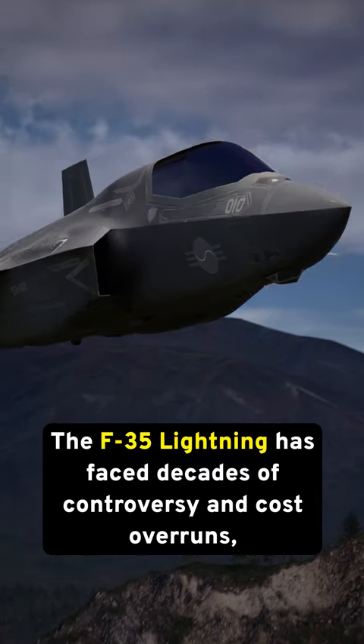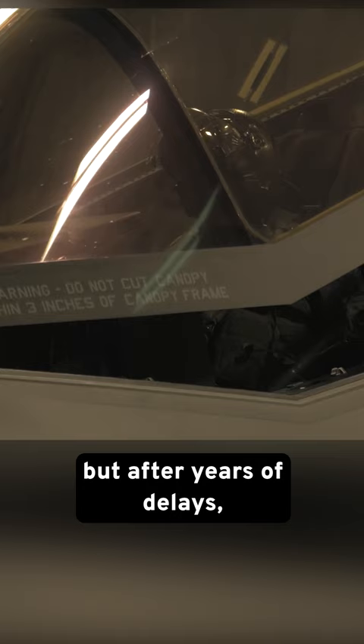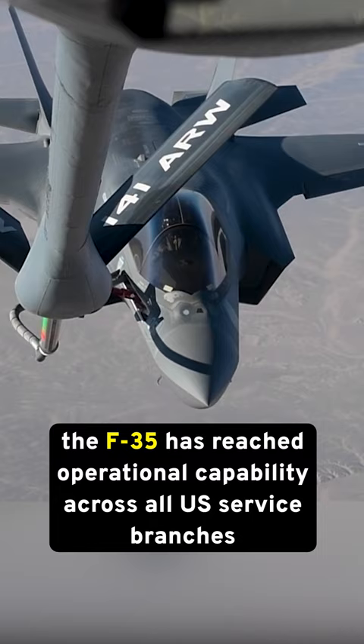The F-35 Lightning has faced decades of controversy and cost overruns, but after years of delays, the F-35 has reached operational capability across all US service branches and over a dozen countries worldwide. But what makes this fighter so special?